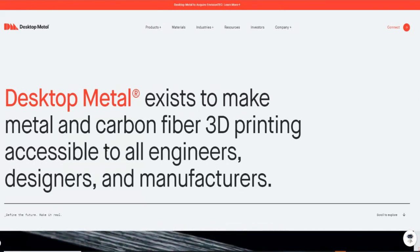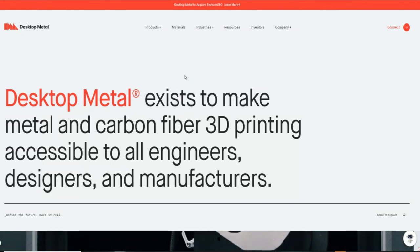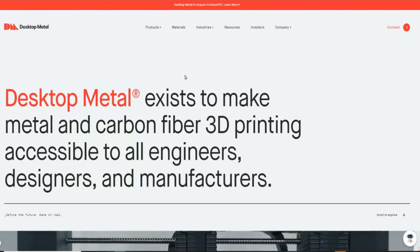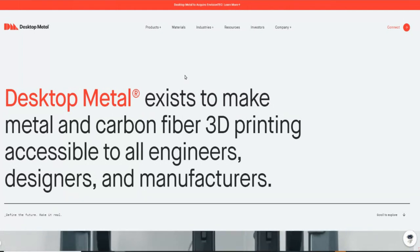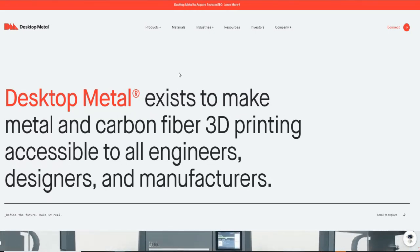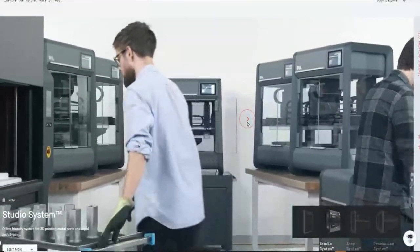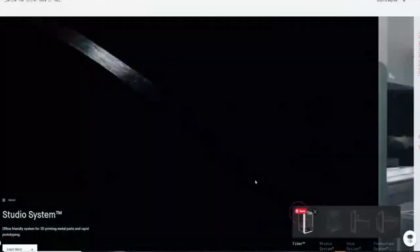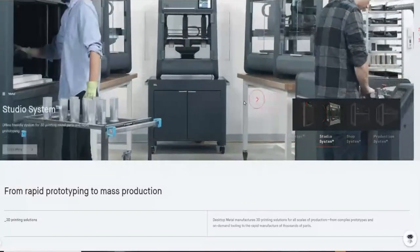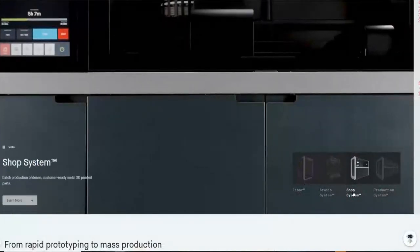For those of you guys that are new and don't know exactly what the business model here is, Desktop Metal is a company that does 3D printing with metal and carbon fibers. I just recently did a video where I said they actually bought another 3D printing company, Envision Tech, to expand their services and what they provide. These are the different machines that they build — they build machines that can go from just working in your basement to production systems where you can use it to manufacture really big parts.